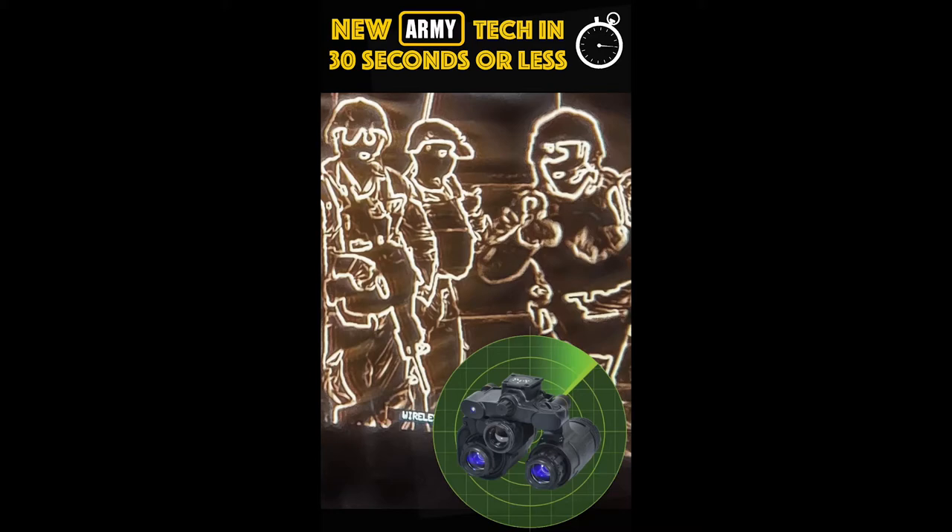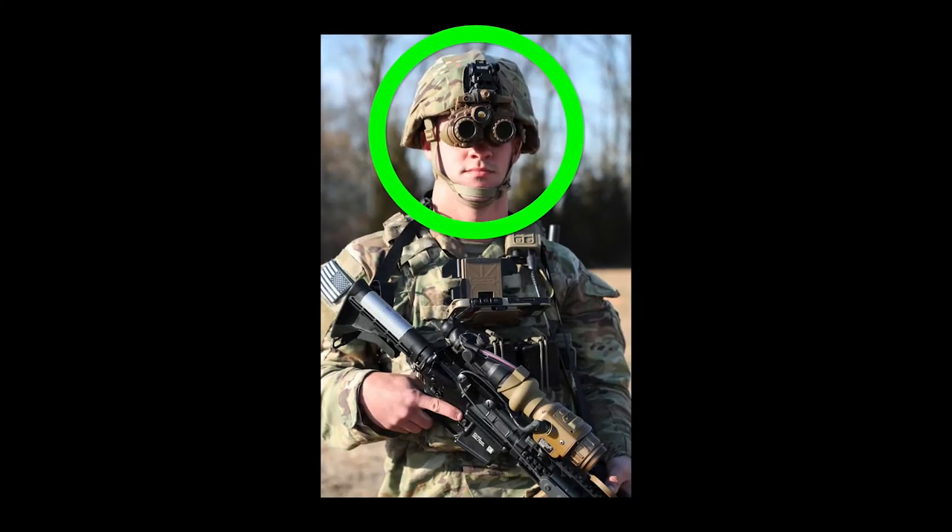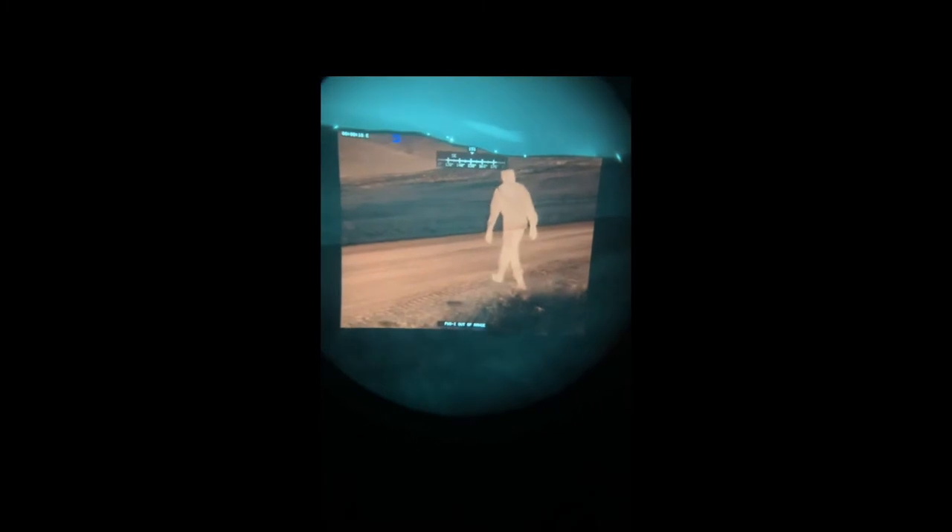I'm Captain Matthews and this is New Army Tech in 30 Seconds or Less. The Enhanced Night Vision Goggle Binoculars, or ENVG, has several improvements including a binocular field of vision rather than a monocular one, drastically helping soldiers with depth perception.